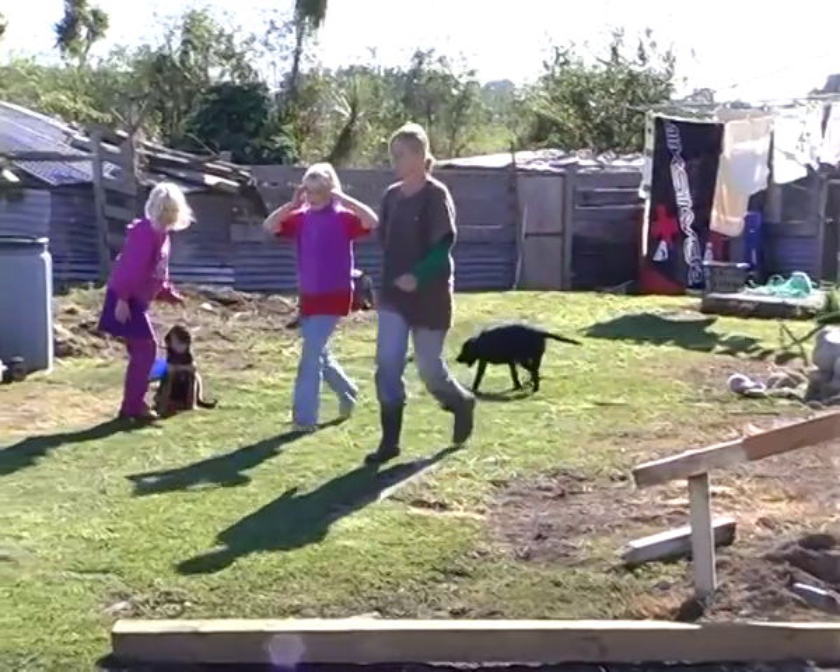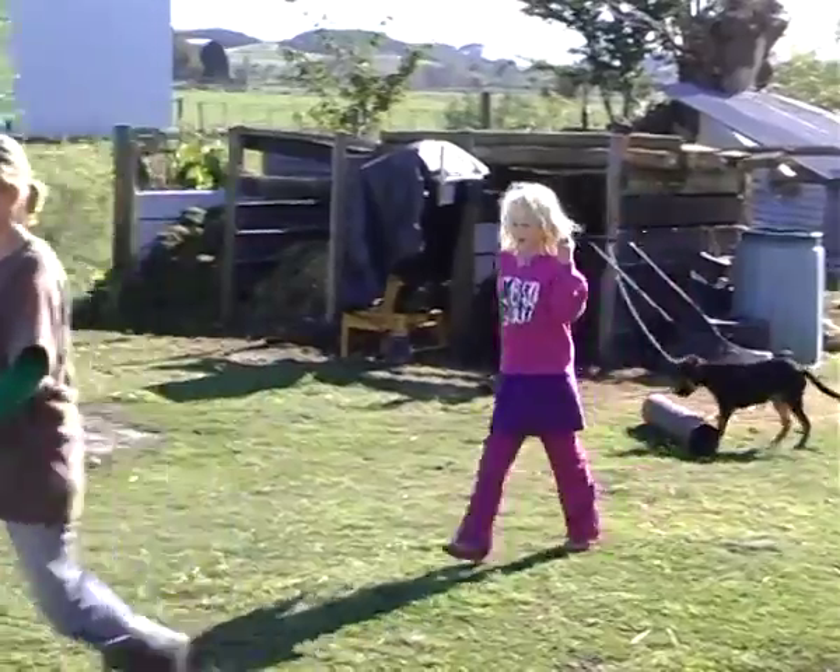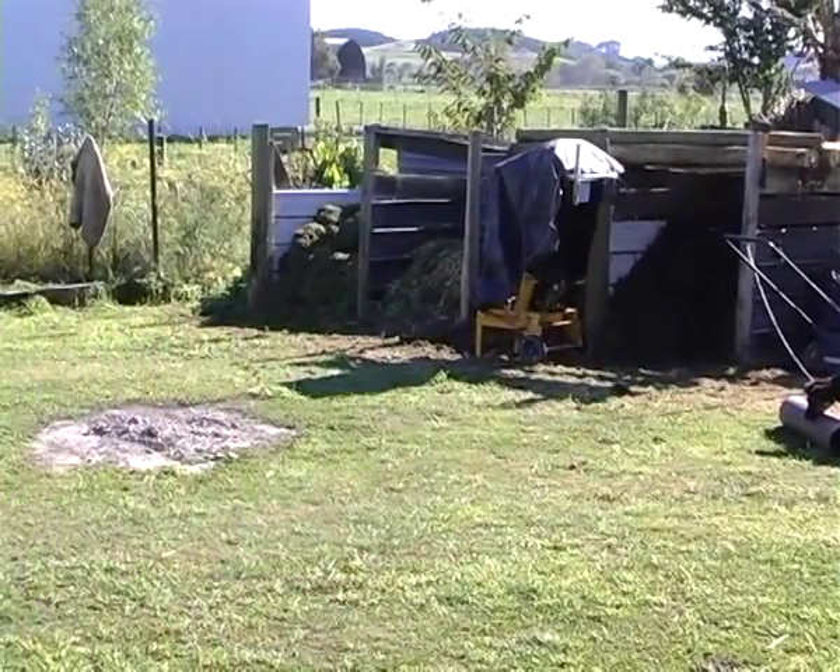We've only got 2.6 acres, but most of it's in work, so it's busy. We've always had a garden, a small garden, but when we moved here, I hadn't thought of myself as an organic market gardener. So that's kind of the background.